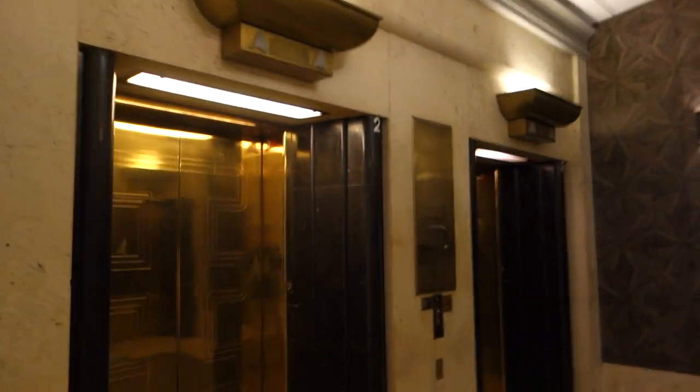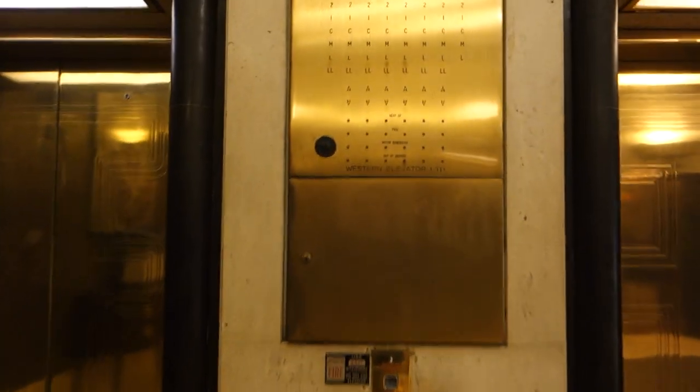Where are the elevators? Look at that enunciator. Pretty cool. Look at that. Looks like it's no longer working though.